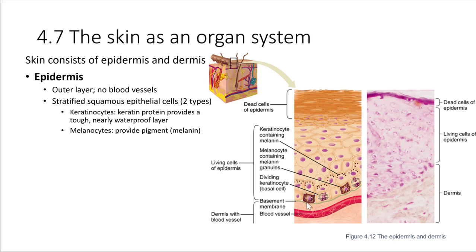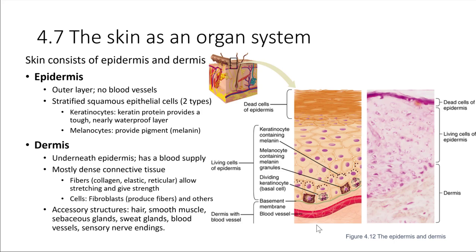You'll see labeled here is a basement membrane. We saw that earlier when we learned about epithelial tissues — they are anchored by a basement membrane to whatever is beneath them. What is beneath in this case is the dermis. The dermis is the other layer of the skin, and the dermis does have a blood supply, so it's nurturing living cells. Mostly the dermis is made up of connective tissue, as opposed to epithelial tissue up above.